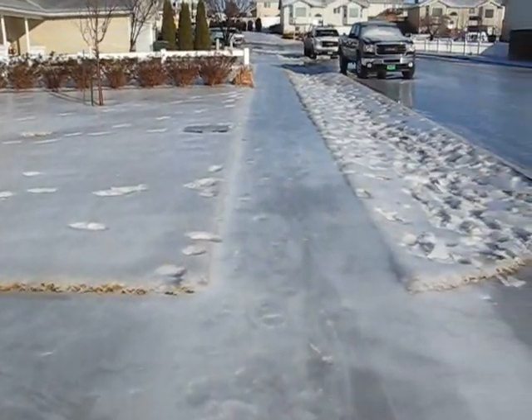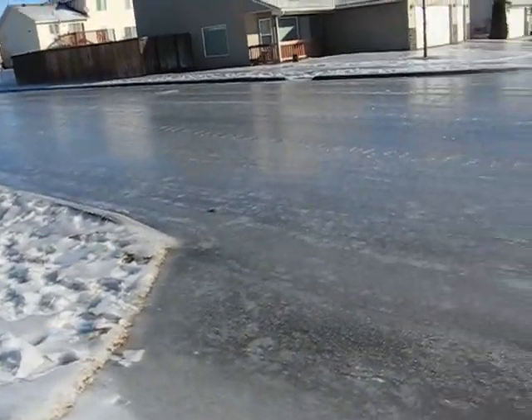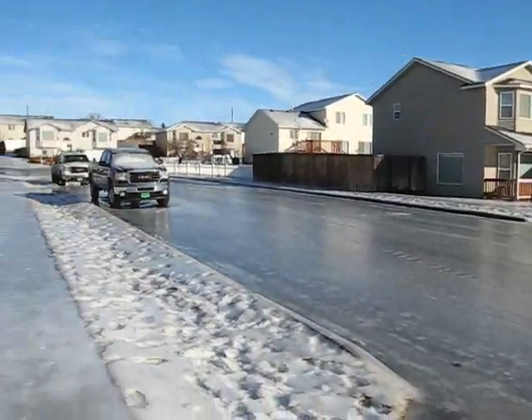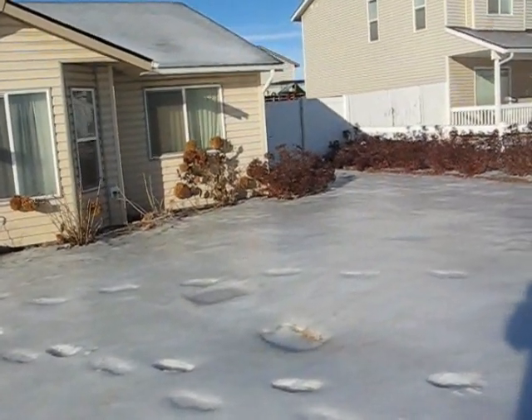I'm just barely able to stand up right now. And this is the front of my house.